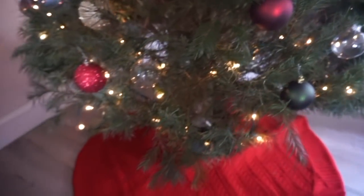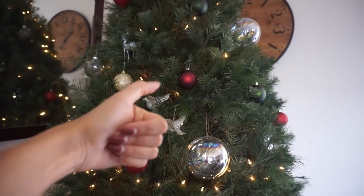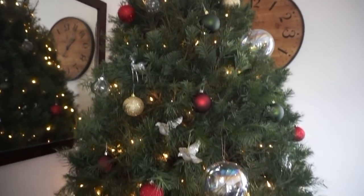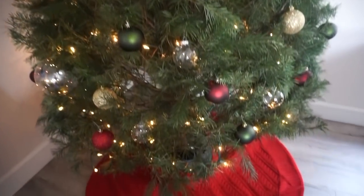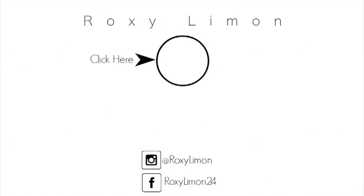Let me know if you guys want a Christmas house tour. Thumbs up this video if you guys want to see a Christmas house tour. I'm so happy. Oh, Christmas tree. Oh, Christmas tree. You'll ever be unchanging.